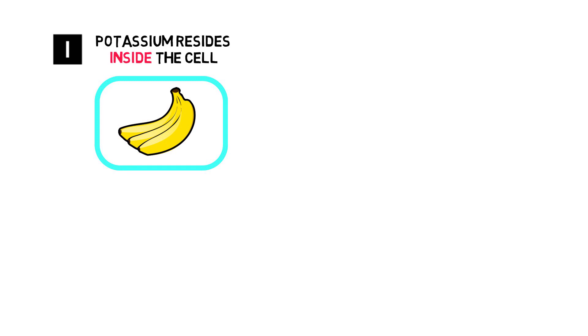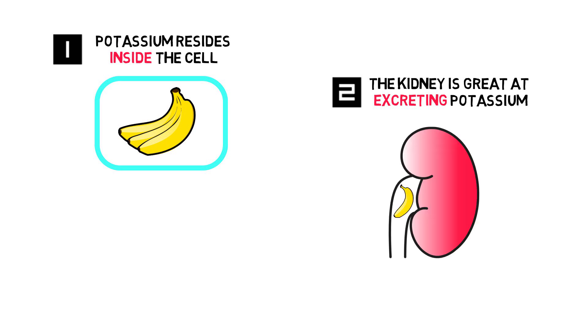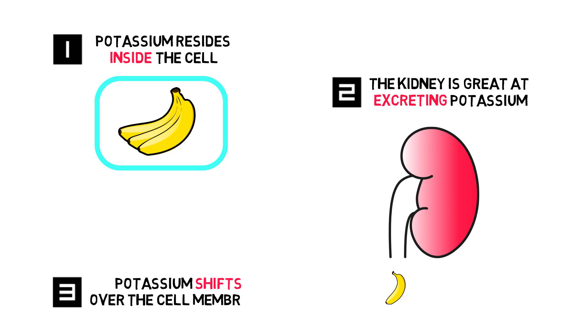There are a couple of statements I made in previous videos on potassium that are helpful in remembering the workup to hyperkalemia. First, potassium resides predominantly inside of our cells. Second, our kidneys are great at retaining sodium and excreting potassium, so it's pretty rare to have hyperkalemia with normal renal function, but it does happen. And third, potassium shifts over the cellular membrane.